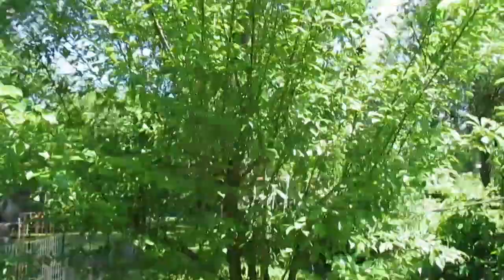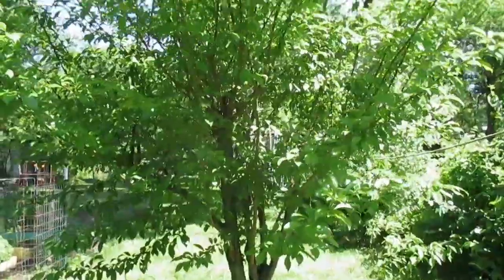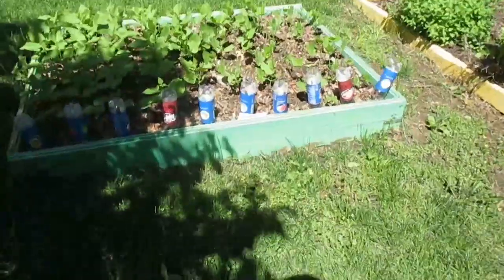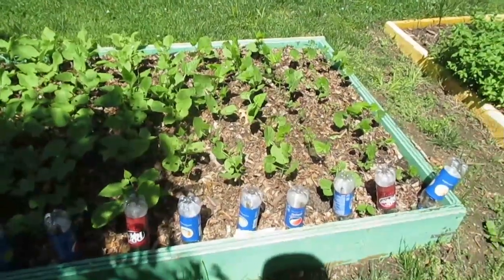Now this plum tree, I don't see a single plum on it, which is very disheartening. Now these bush beans, they're doing very nice. Look at that — they're just popping up.